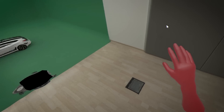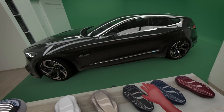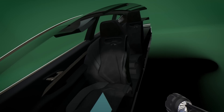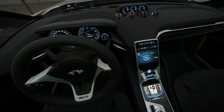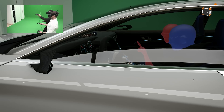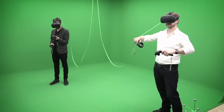Imagine walking freely around your products, configuring any aspect you wish. It's quite amazing how easily you can merge both of these worlds — the real and the virtual.